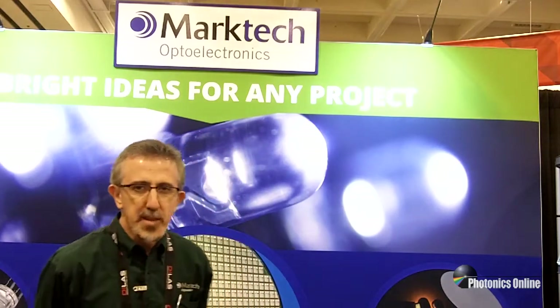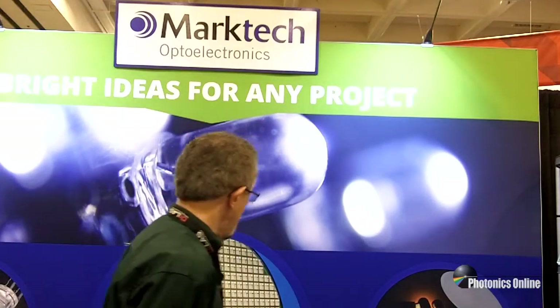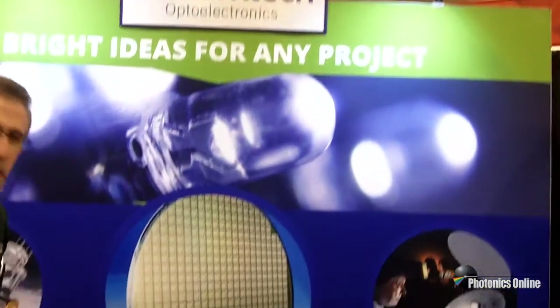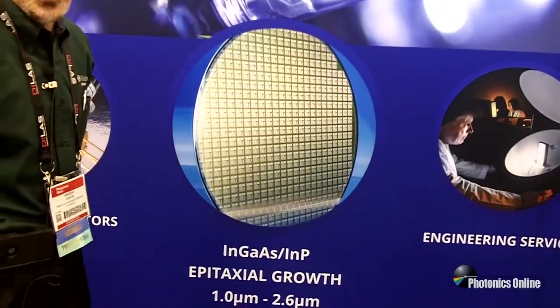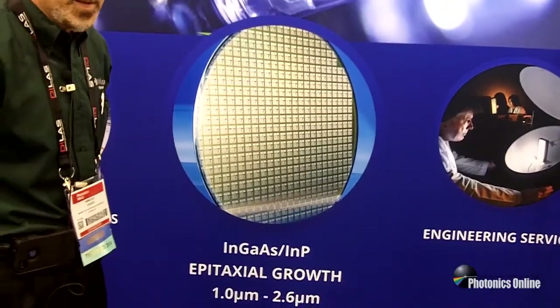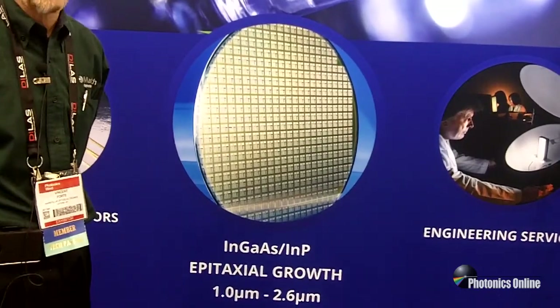The first area would be our indium phosphide material growth capabilities. As you can see here, MarkTech is currently supplying epitaxial growth on indium phosphide substrates in 1.0 to 2.6 micron wavelengths.